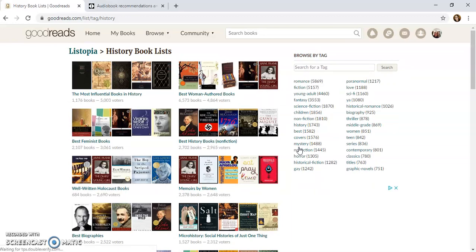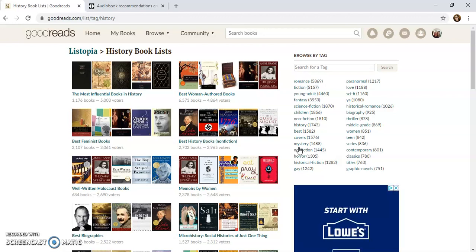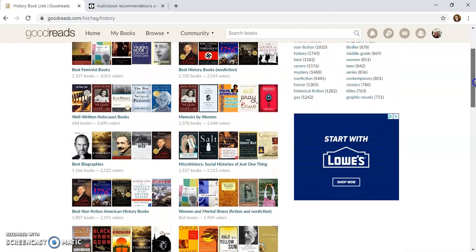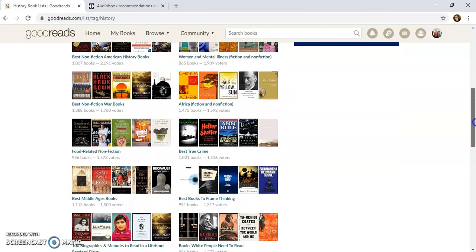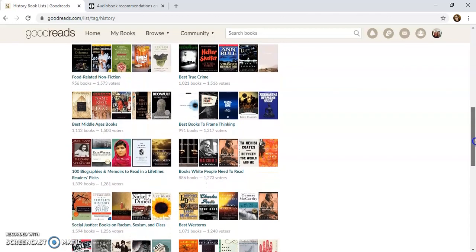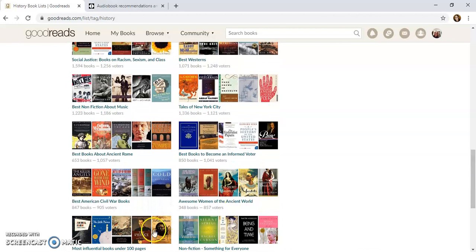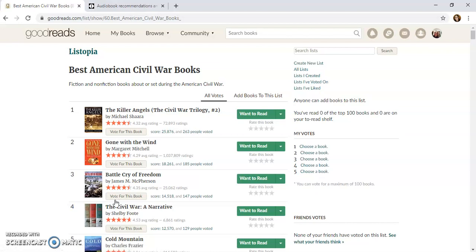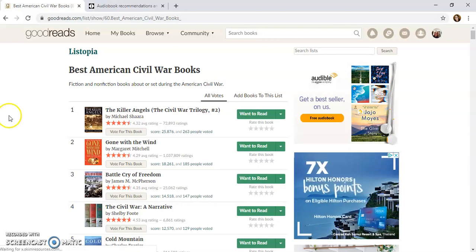In here there's a bunch of lists of history books with different subjects. We're going to scroll down to find one on the Civil War — and there it is right here: Best American Civil War Books.